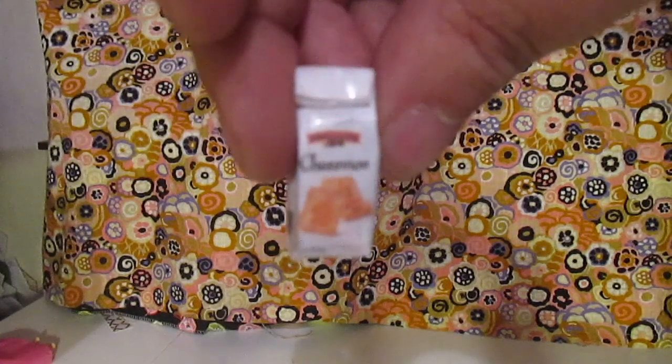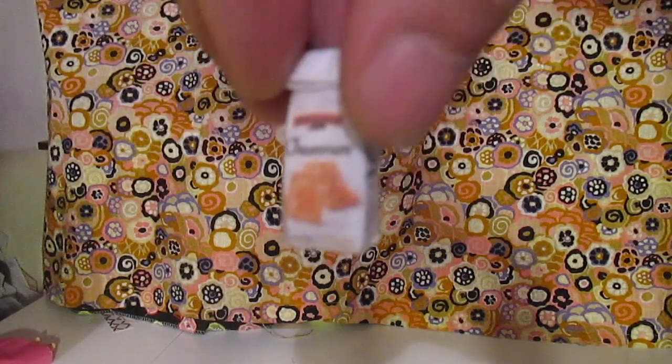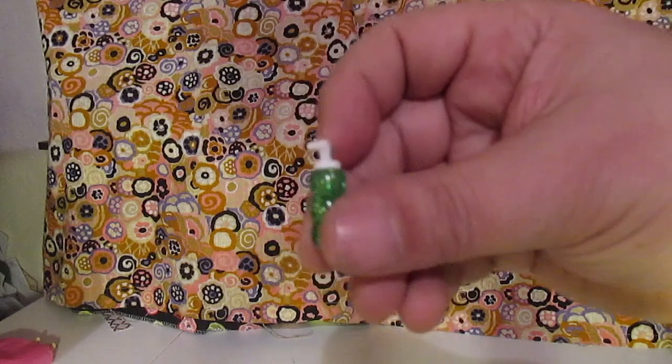Here is a little Pepperidge Farm Chessman container. It got a little banged up on the way home, but I can easily fix that. It just looks totally like a little thing of cookies. And here is another little soap dispenser. It's so cute.